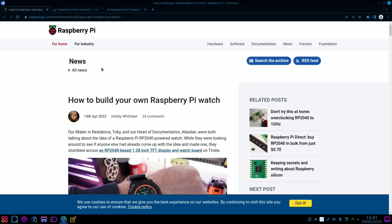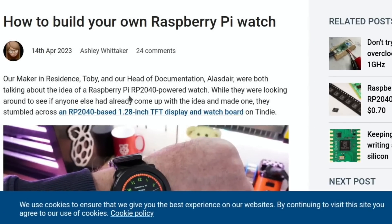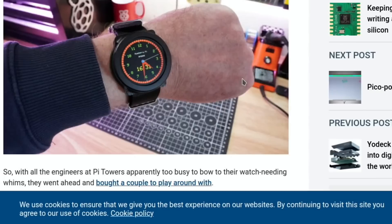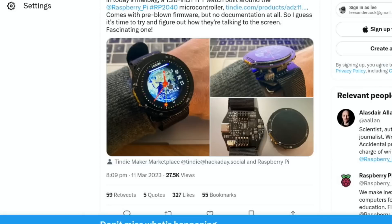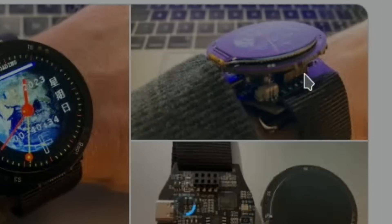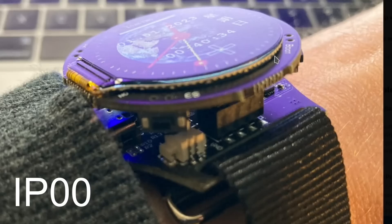Back on the Raspberry Pi site: how to build your own Raspberry Pi watch — an RP2040 powered watch, essentially a Pico in a watch with a 1.28 inch display. It looks pretty cool: nice and bright, and comes with pre-flashed firmware, though no documentation at all. So it's a matter of figuring out how they're talking to the screen. One angle looks a bit exposed, so the waterproof rating is probably not going to be too high, but definitely a cool-looking piece of kit.